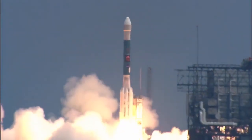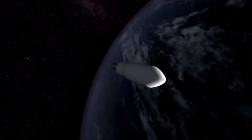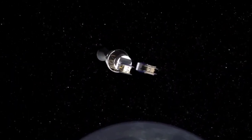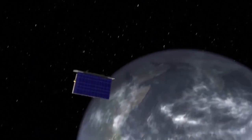NASA's twin lunar probes, GRAIL A and GRAIL B, will launch on September 8. GRAIL stands for Gravity Recovery and Interior Laboratory. The two GRAIL spacecraft will be launched together and then will fly similar but separate trajectories to the moon after they separate from the launch vehicle.